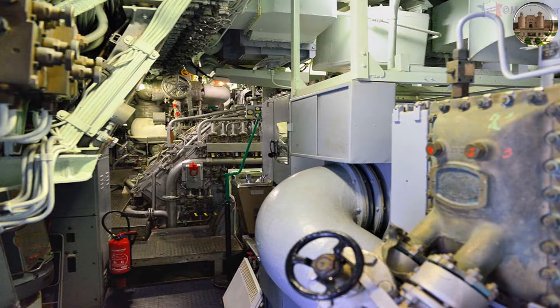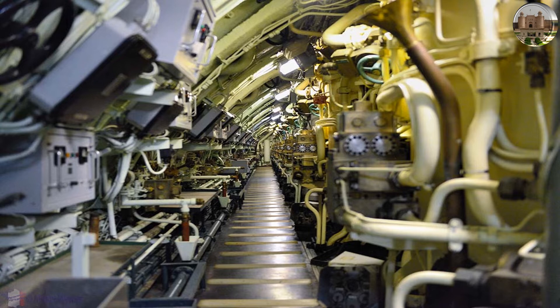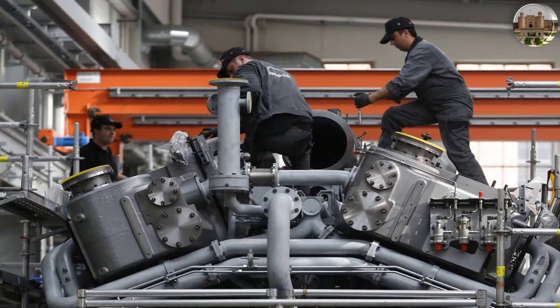This type of engine is a closed-cycle reciprocating power machine that takes heat supply from external sources. It can be combined with any kind of heat source, either conventional or nuclear energy, in many configurations.